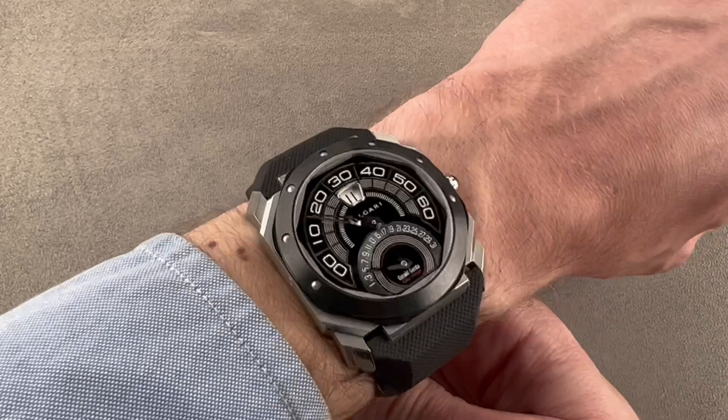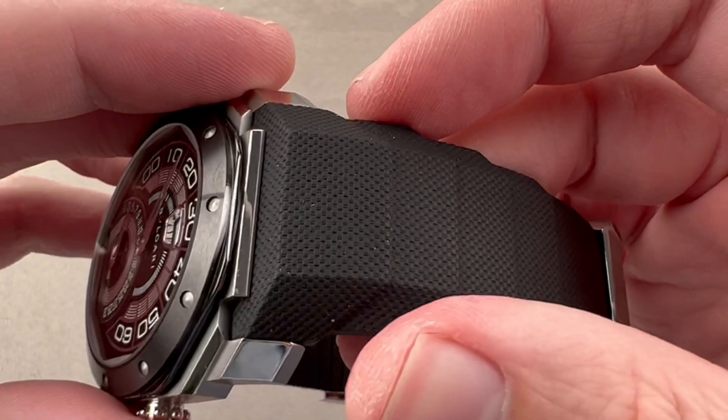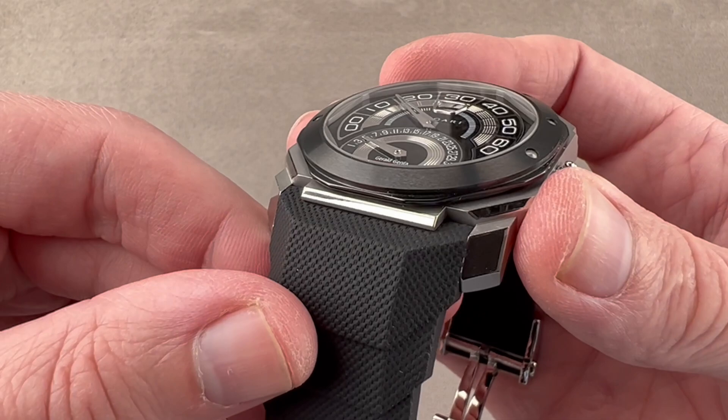So if your wrist is 16 centimeters circumference or larger, you're going to find this is a really good fit. And it's actually a lot thinner than you're going to expect — it will fit underneath a dress sleeve. The strap itself is massive. They're not shorting you the vulcanized rubber here. You can see how thick it is in profile and how broad it is from the top. It's fully integrated into the case, which gives the watch a tidy look.